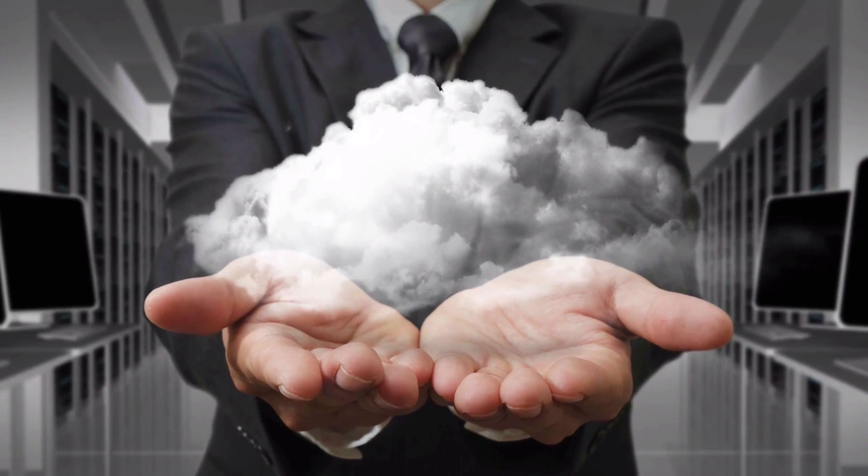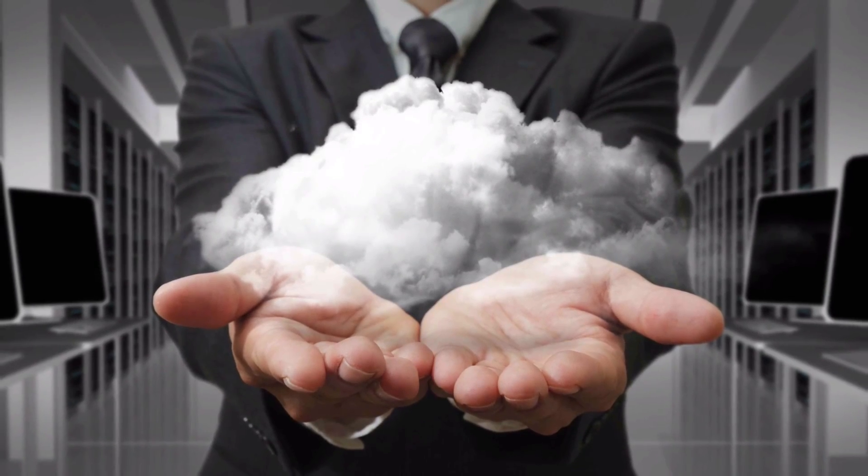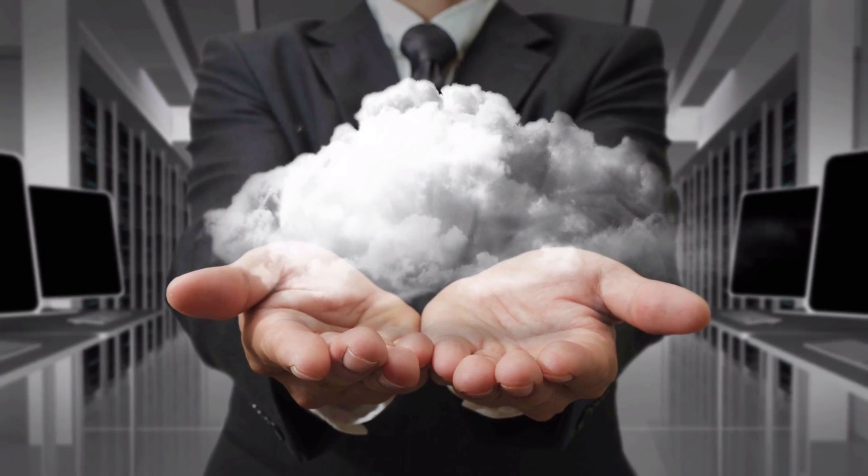When it comes to cloud data, you should still have at least three copies. It's okay to have a second copy at another cloud provider, but make sure you have a local copy as well.